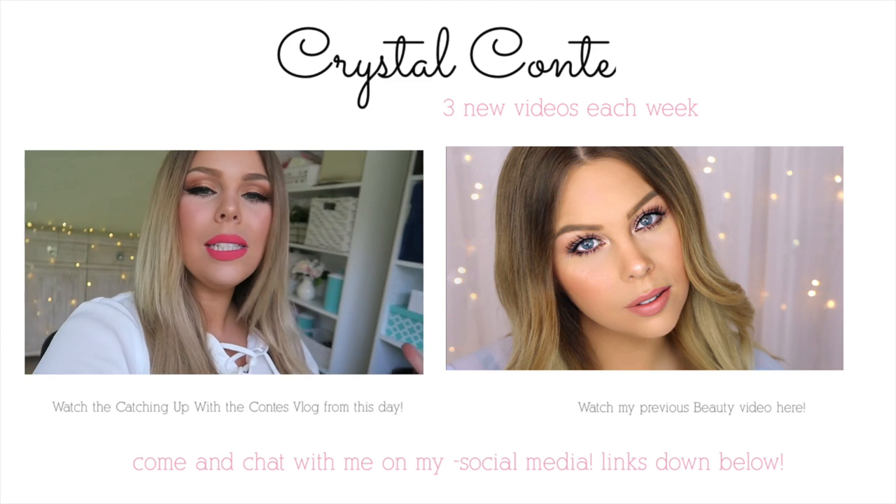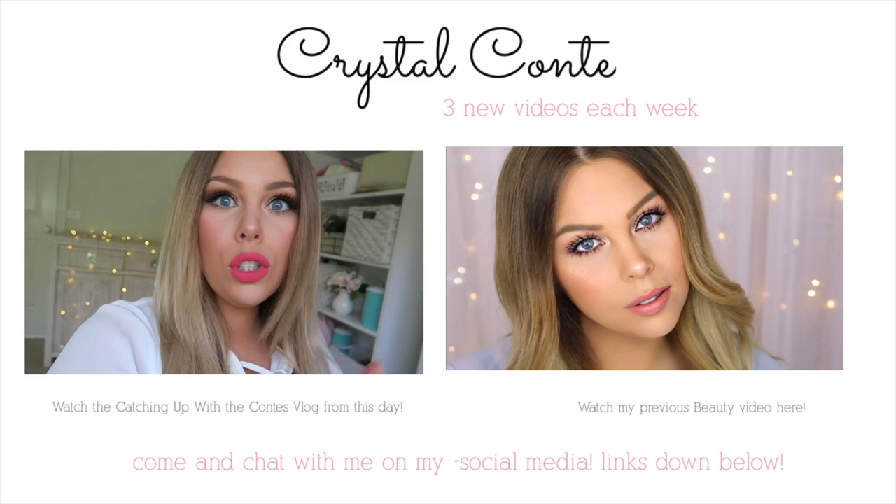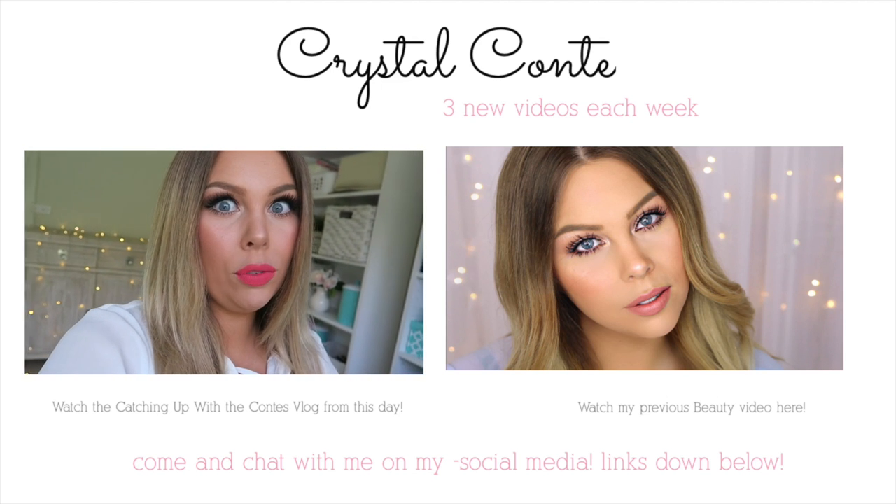Bye. I had so many ideas that I wanted to film — I know I've got a makeup haul to film, I've got to do that brush comparison video, and I've got empties to film as well. I think that'll be enough videos today.